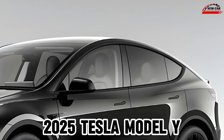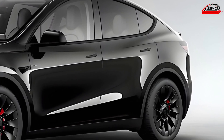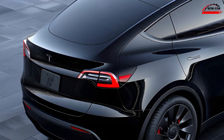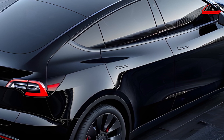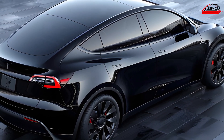Exterior design. The 2025 Model Y retains its iconic aerodynamic silhouette while introducing refreshed details. New headlights and taillights feature sharper LED accents, giving the car a more focused look. Revised bumpers and a redesigned front fascia enhance its sleekness and improve airflow efficiency.